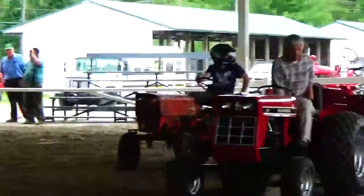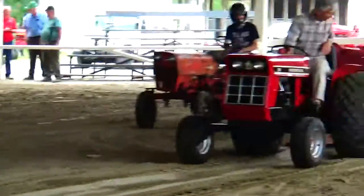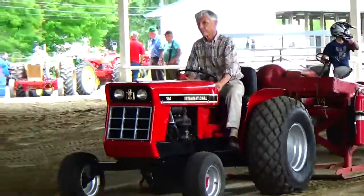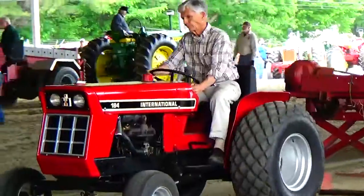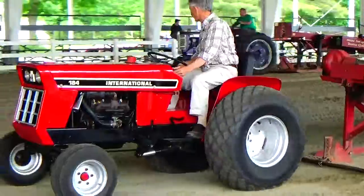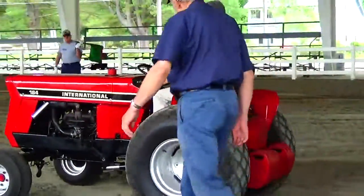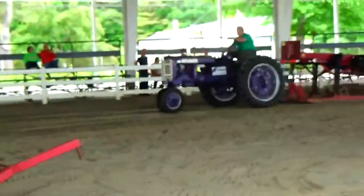Oh, it seems like he's going to pull again too, same tractor. Oh, the engine doesn't sound good, does it? Hear that? Oh, that doesn't sound good. Alright, there's the other pull going on.